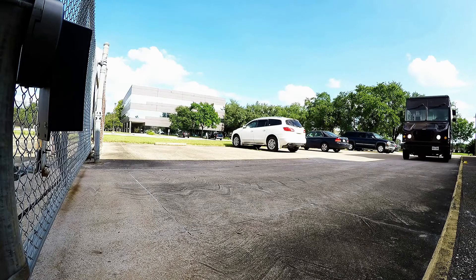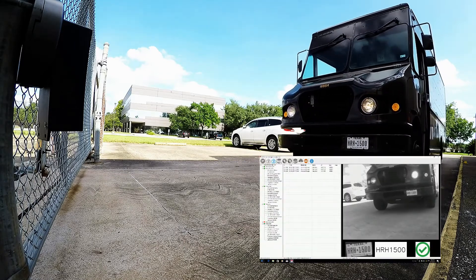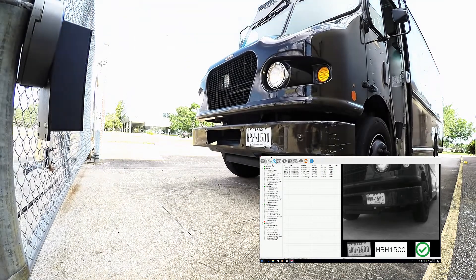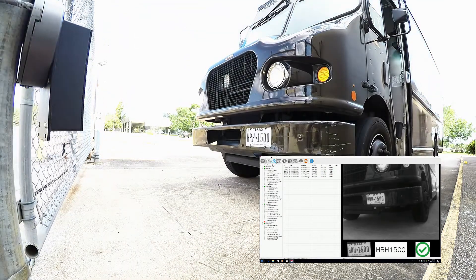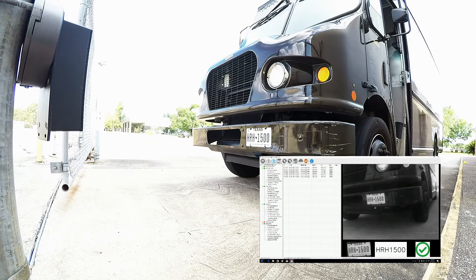When the UPS truck shows up at the gate, the gate is opened automatically. The Solo cameras capture images at real-time 30 frames per second, read the license plate, check against the internal database, and open the gate — all within one second.